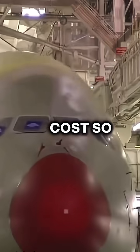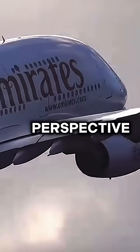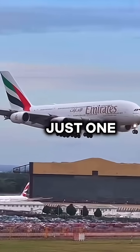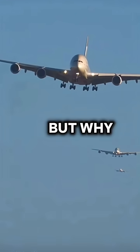Why does the Airbus A380 cost so much? To put things into perspective, the Airbus A321neo costs around $130 million. But just one A380 costs around $450 million. But why is it so expensive?